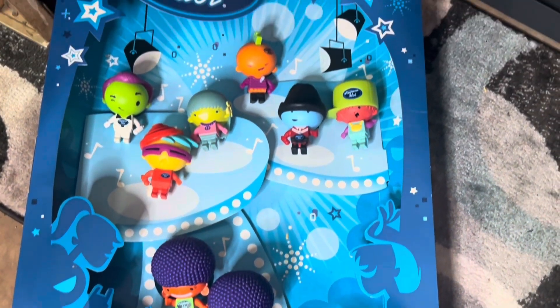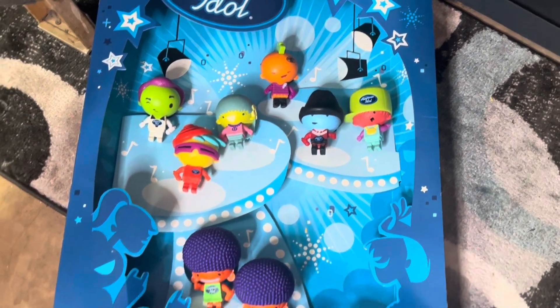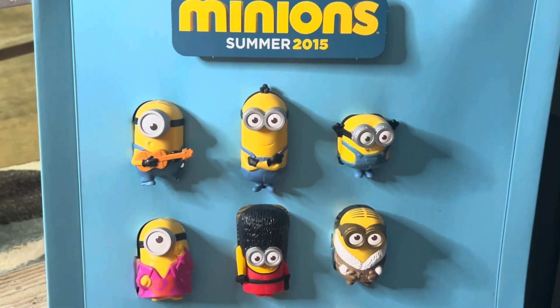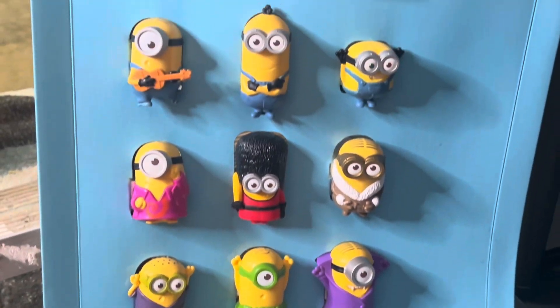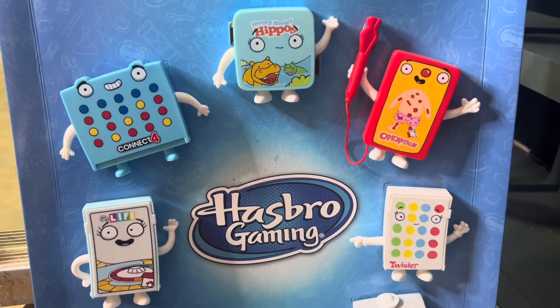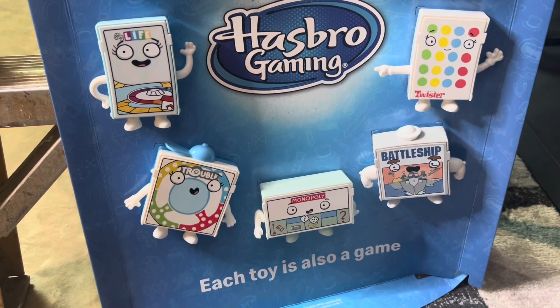Then we have the set from American Idol, worth about $70. Mine has one duplicate figure, so I might have to go find that missing figure — that'll drive me crazy. We have another set with the Minions that came out in 2015, also worth about $70 on this big carded set. Next set's pretty cool — it's the Hasbro Games set with little miniature games, and it's worth about $70 for the whole set as well.